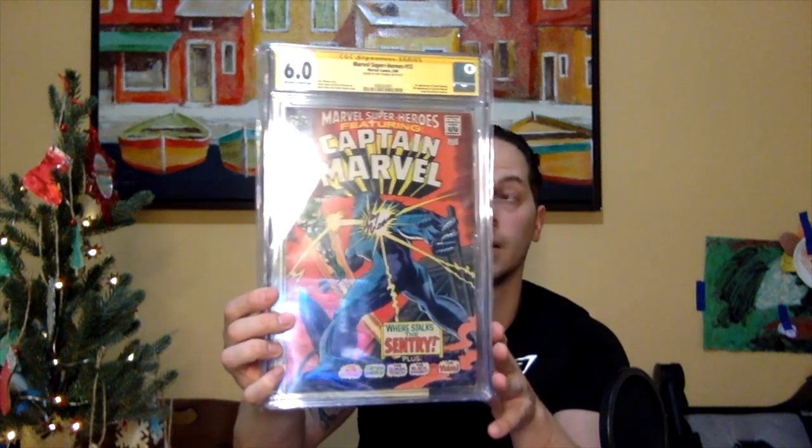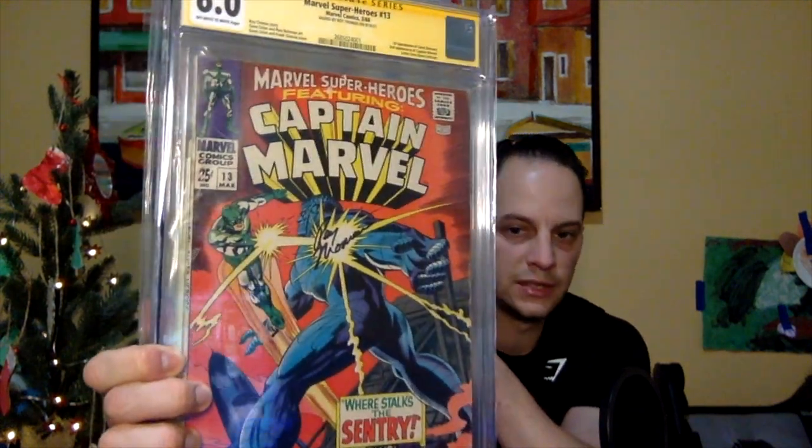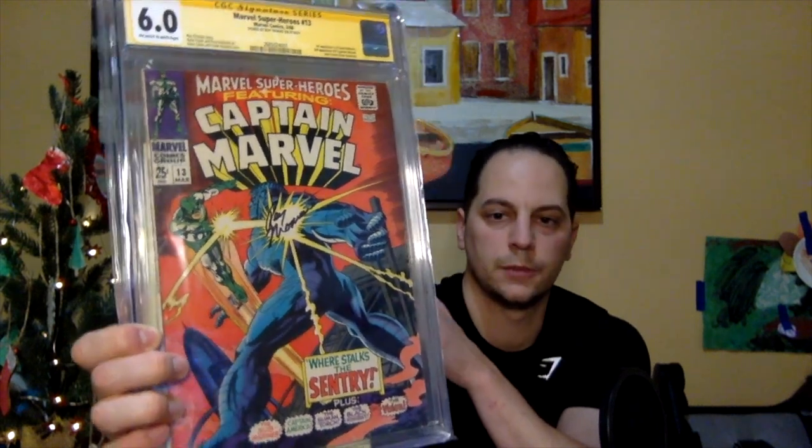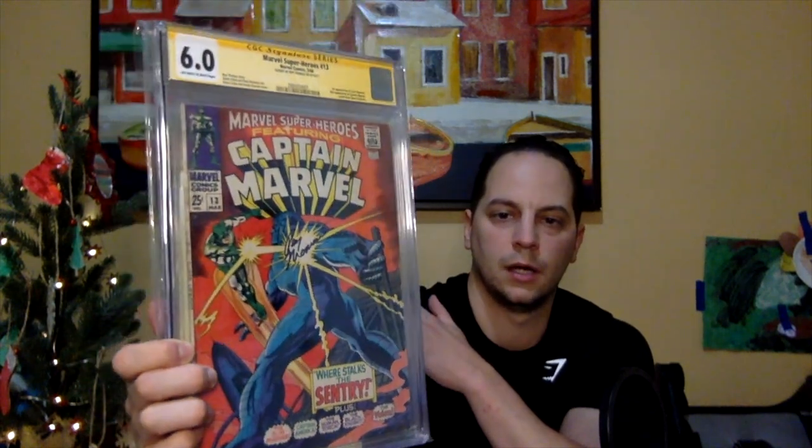My top 4 are going to be all slabs, some pretty cool books in my opinion. Number 4 — we got Marvel Super Heroes, issue number 13, featuring Captain Marvel. This is the first appearance of Carol Danvers and the second appearance of Captain Marvel. It is a Roy Thomas story, and you can see I got it signed by Roy Thomas — I got this signed by him last year at a comic show in Providence, which was really cool to meet him again. I got this graded out at 6.0. Really nice action sequence — you see Captain Marvel fighting the Sentry. I never read this issue but I just thought this was a great cover. That's my number 4.